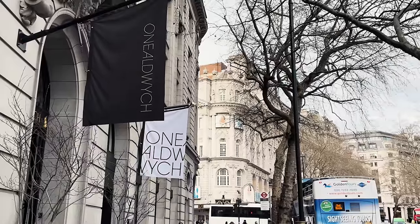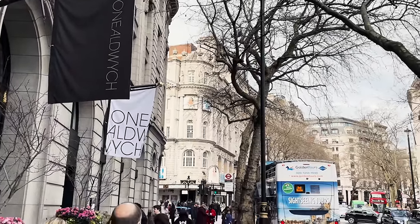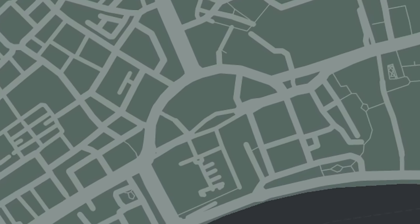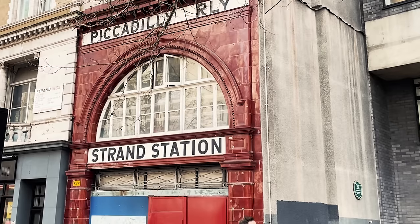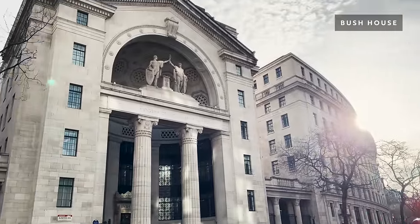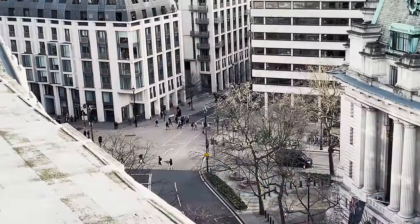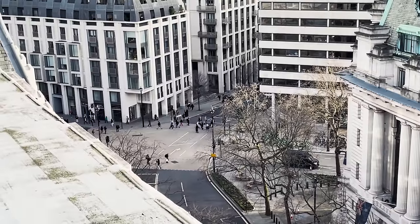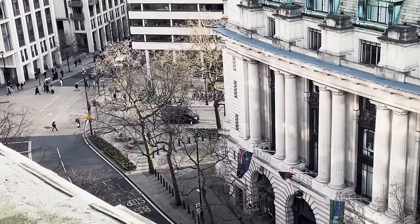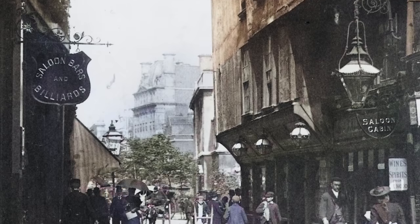If you ask anyone familiar with London about the area known as Old Witch, they will probably picture the distinctive letter D that jumps off the map. Those with a little more local knowledge may imagine the abandoned tube stop that we see in so many Hollywood movies, or even the magnificent Bush House that used to be the headquarters of the BBC. What very few consider, however, is that just over a hundred years ago the busy passers-by in this bustling thoroughfare would have been strolling down what was described by contemporaries as one of London's most beautifully picturesque medieval walkways.